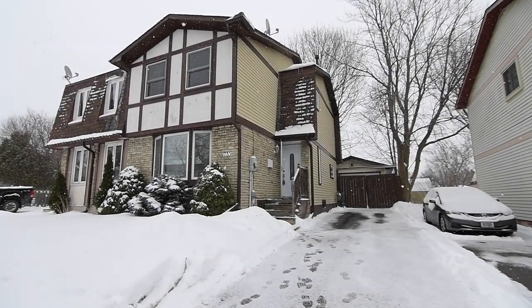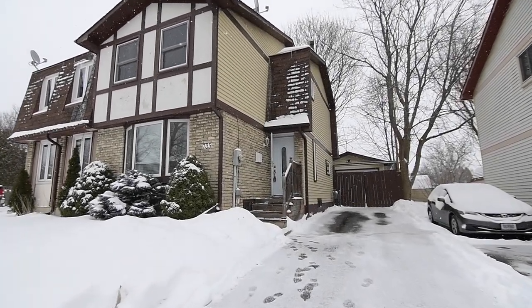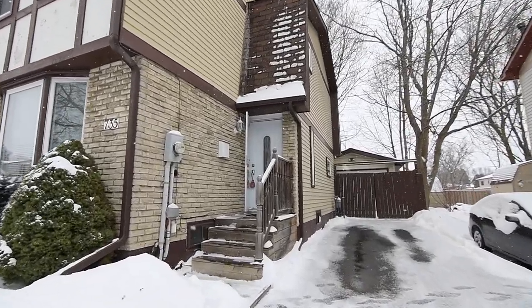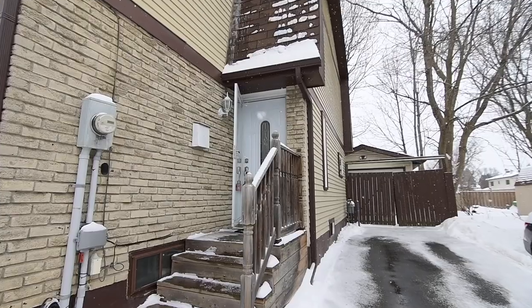Welcome to 735 Hillcroft Street, a wonderful 3 plus 1 bedroom semi-detached home with three washrooms, situated within a well-established neighborhood of Oshawa's Eastdale community.